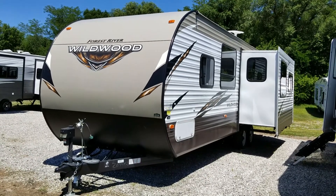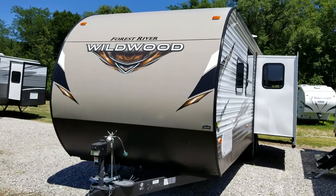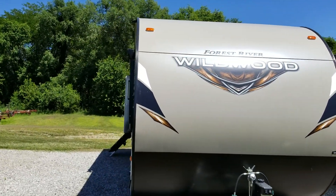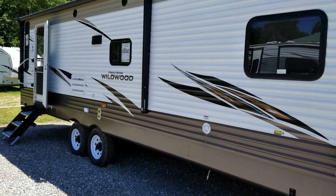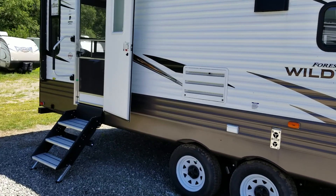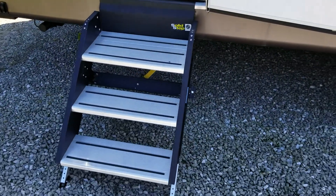Hi, this is Craig at Countryside RV, online at csrvsales.com. We are located in Colfax, Iowa, and this is just a quick video walk around of a 2018 Forest River Wildwood 28 RLS, which is a rear living.